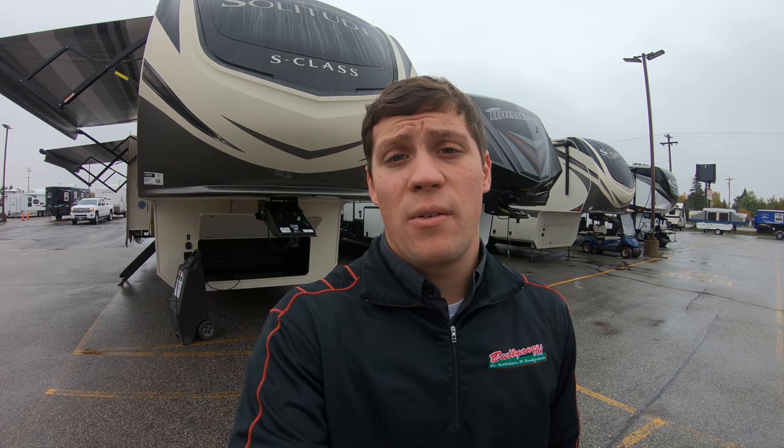Hi, my name is Dan Bullion with Bullion RV Center in Duluth, Minnesota. Today I'm going to do a short video of our new 2019 Grand Design 2930RL S-Class fifth wheel. We'll show you the outside and we'll show you the inside.